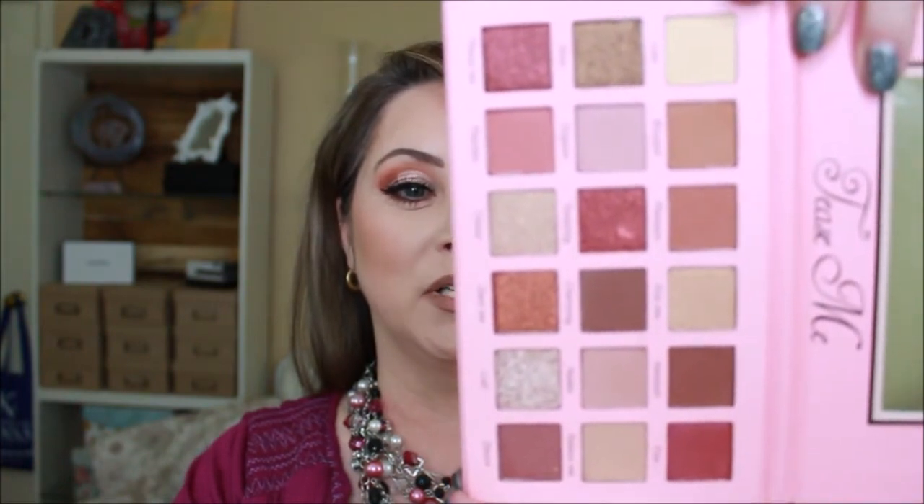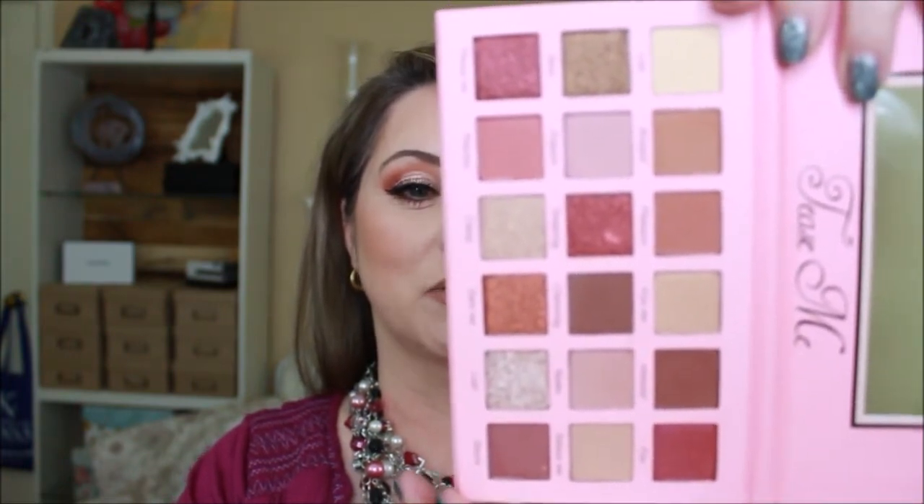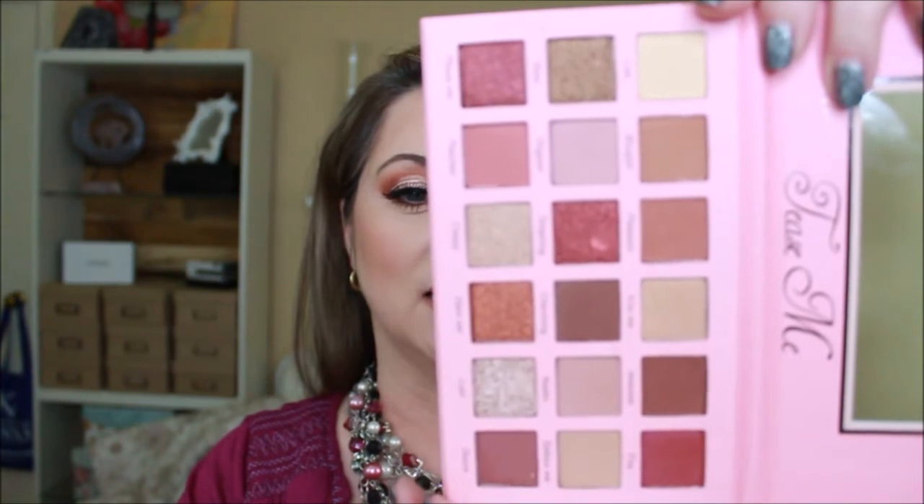This is what I've used on my eyes today. Let me show you how pretty this is — it is a gorgeous palette, absolutely stunning. I really, really love this. It is distributed by Beauty Creations in Los Angeles and I did get this palette on Shop Hush. I'll have the price somewhere around here.